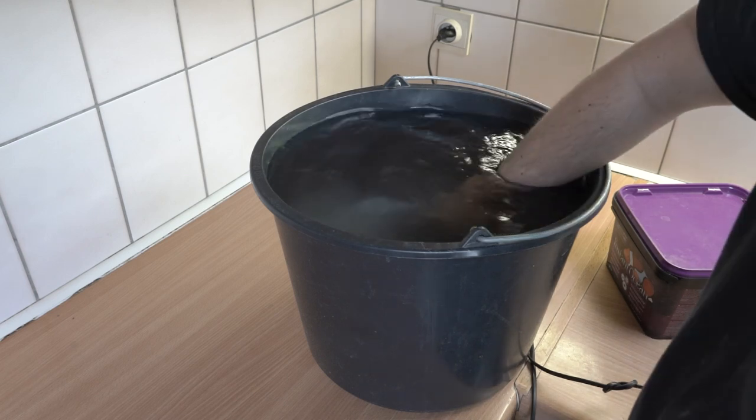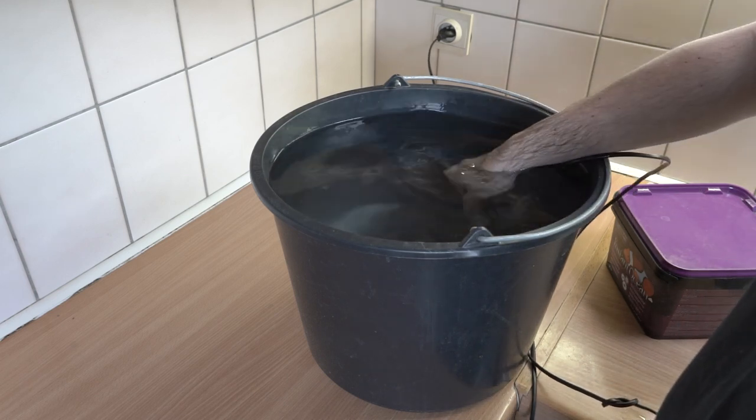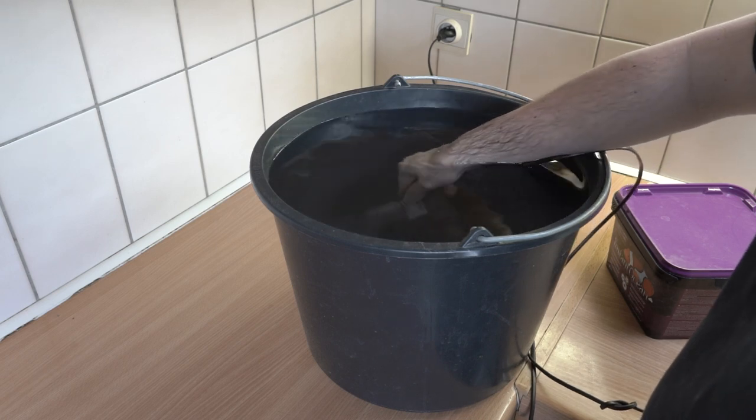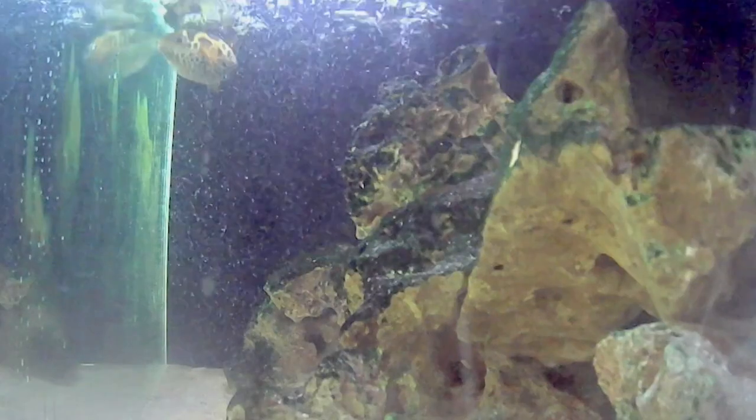We use two buckets for his water changes — one is 10 liters and the other is 20, so about 30 liters total, which is one third of his aquarium. We typically do water changes weekly since we want to keep the nitrates low and puffers are pretty messy eaters.